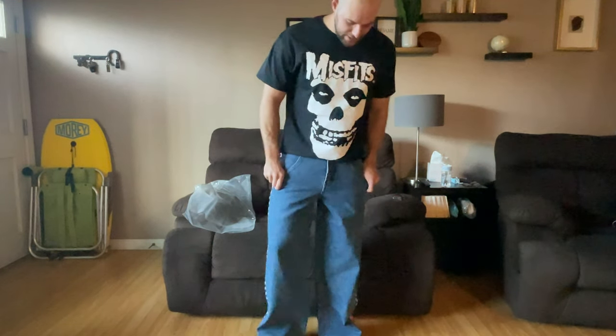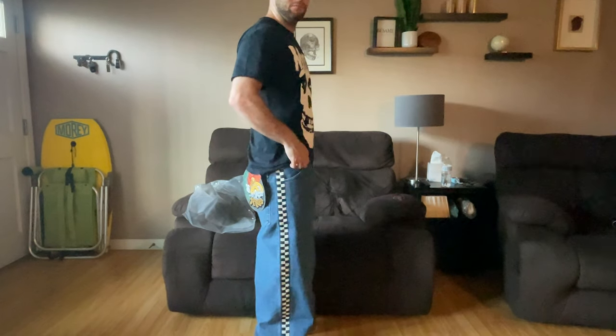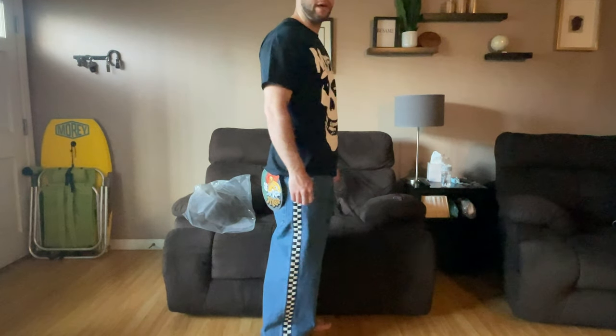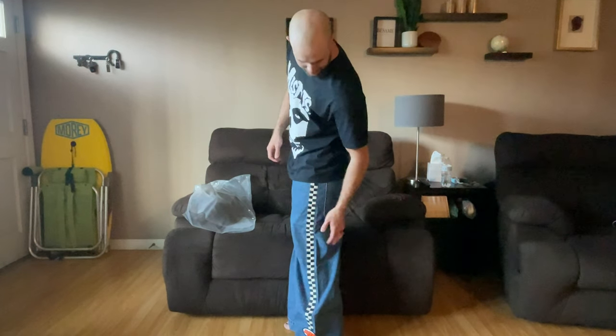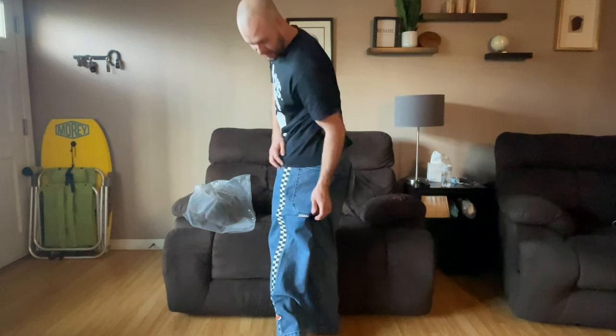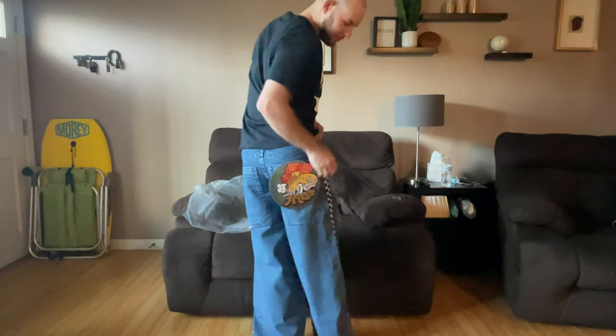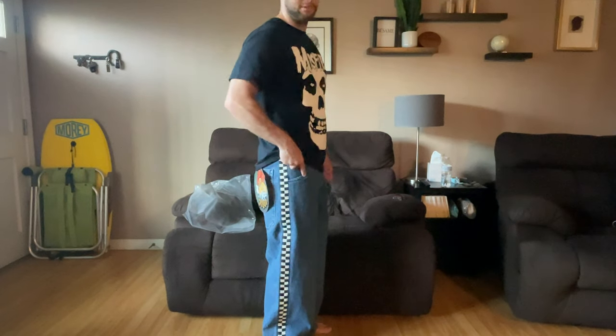Oh yeah, these things are sweet. The 30 inch length was definitely the way to go — they're not too extremely long. You can see how they fit, nice and baggy. Got the clean checkers, there's a little clean patch on the bottom that says JNCO, and the tag in the back with the deeper pockets. Stoked to wear these out. I would definitely recommend these if you're into baggier jeans — 10 out of 10 for sure. The 90s are coming back and these are going to be on and poppin. I might look like a complete loser but I don't care.